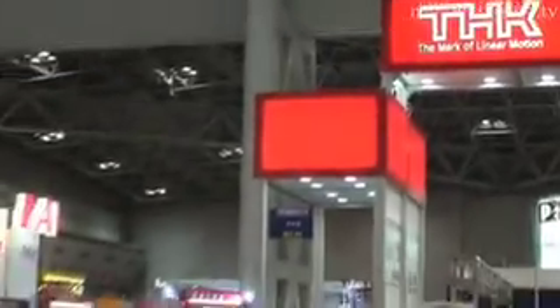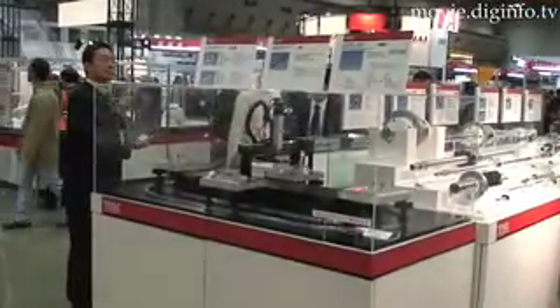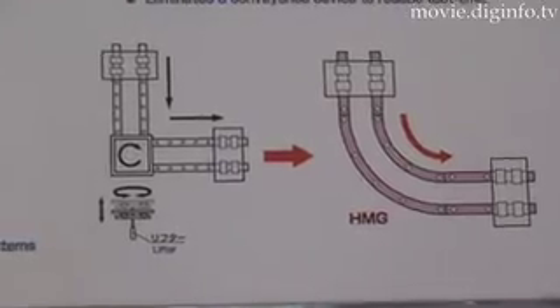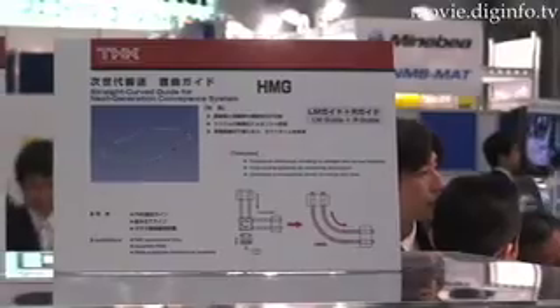THK has successfully developed a new linear curved guide that enables continuous drive performance for the first time worldwide, with one type of LM block that combines the technologies of the HSR shape for linear LM guide and the HCR shape for the curved R guide.